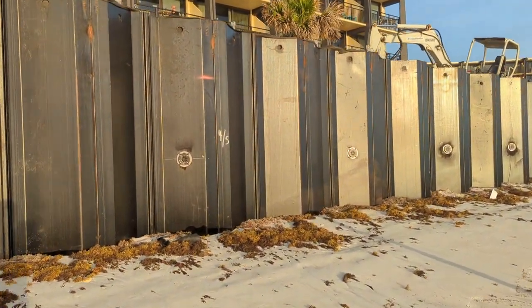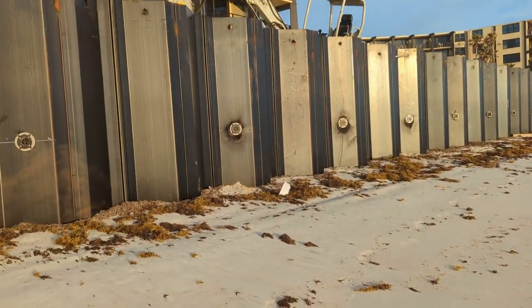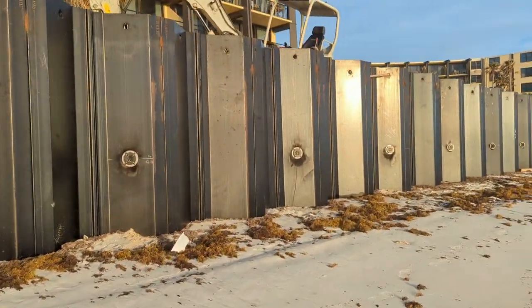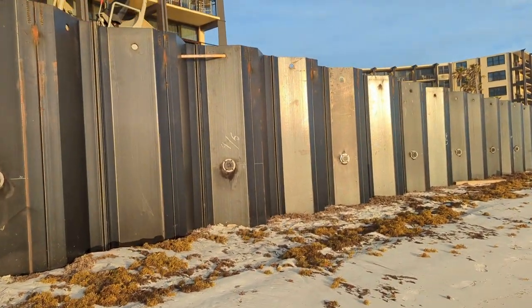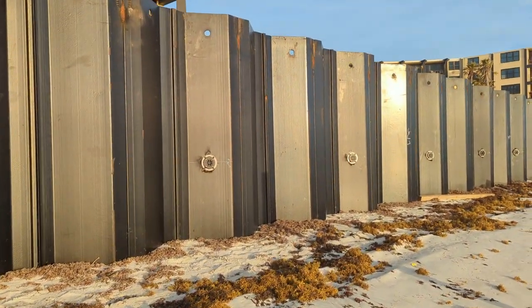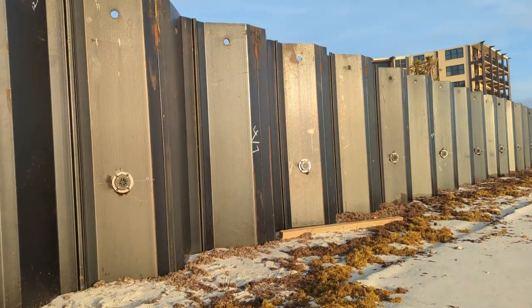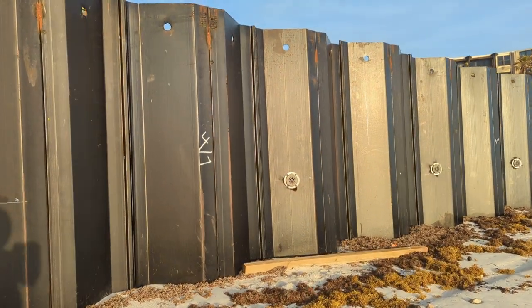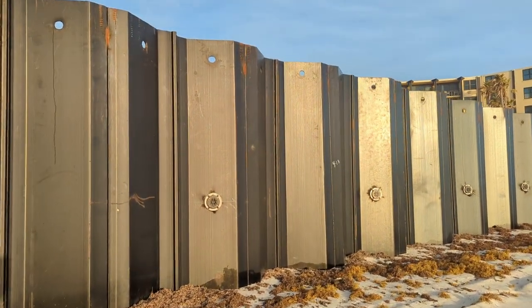There's one marked April 5th. Coming up on the one marked April 6th. There's the April 7th start point — that was a Friday. They got into some weather the next week on most of the days.